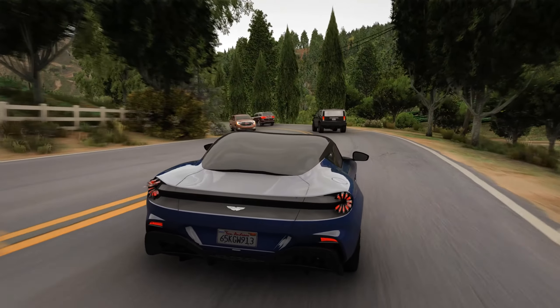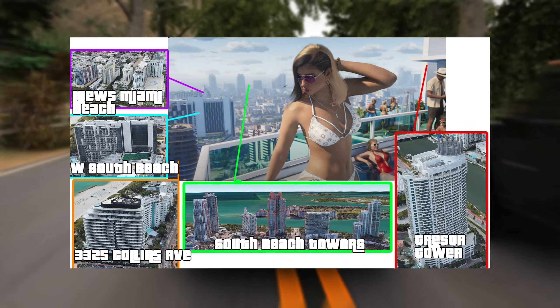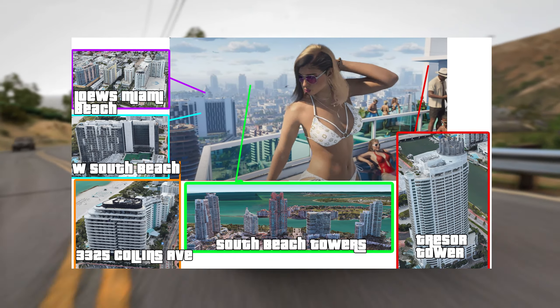We also have a breakdown of some of the buildings that can be seen in the bikini girl shot. We have Lowe's Miami, W South Beach, 3325 Collins Avenue, the South Beach towers in the distance, and of course Treasure Tower, which is where the bikini girl and the NPCs are located.